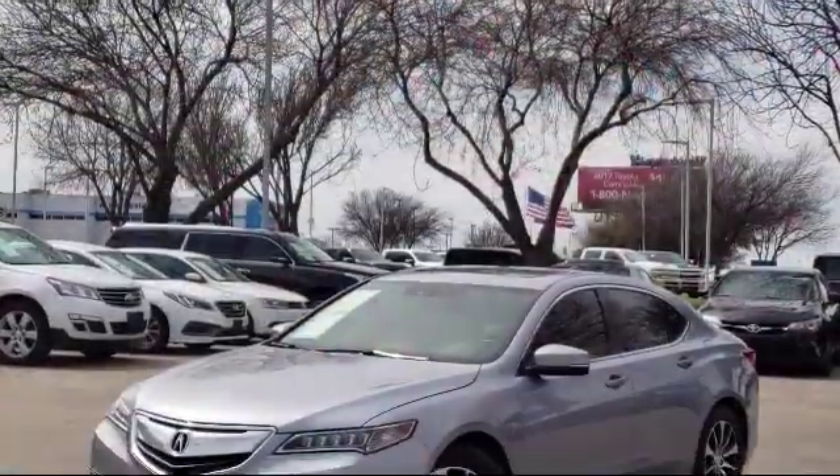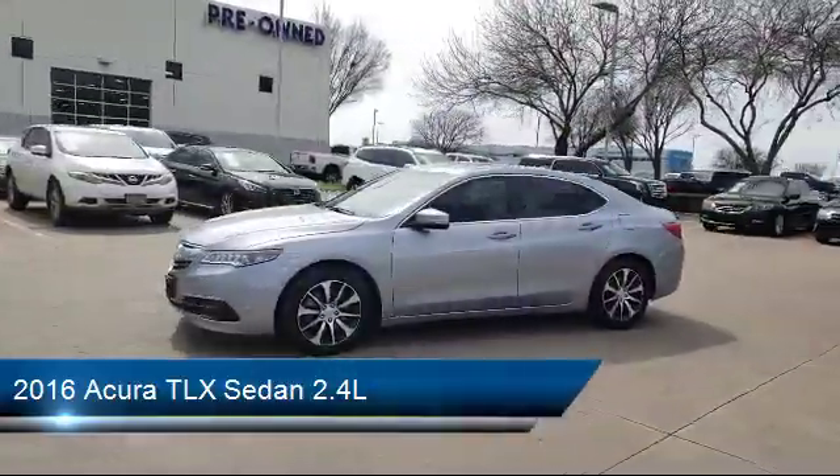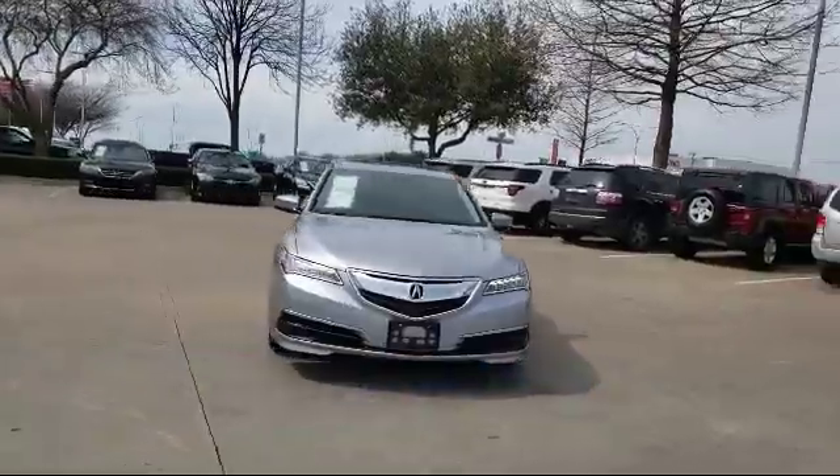It comes equipped with a tire pressure monitoring system, navigation system, alloy wheels, keyless entry, leather interior, and rear view camera.